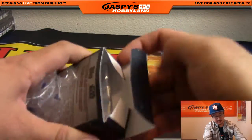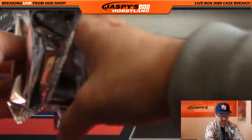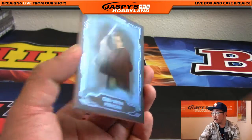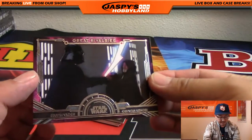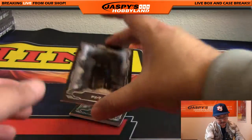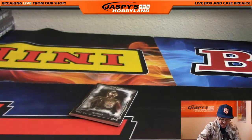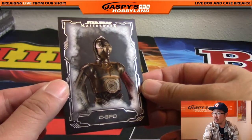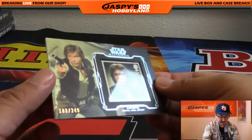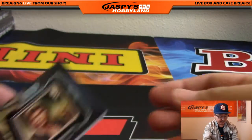Remember folks, we have another box of Star Wars available on the site right now at jaspyshobbyland.com. We've got the Ewan McGregor version of Obi-Wan Kenobi. Great Rivalries - Darth Vader and Obi-Wan Kenobi, the Alec Guinness version. We've got FX7 - good old FX7. C-3PO Red Arm, Human Cyborg Relations. And we've got a stamp - 183 out of 249, Authentic Royal Mail stamp, Han Solo. There you go Bowman, that's it.